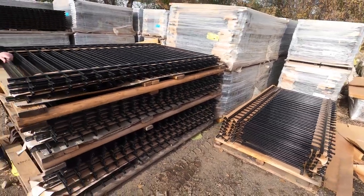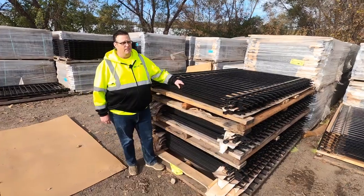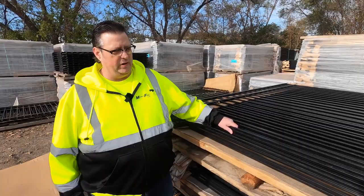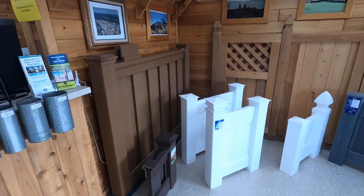This is where we stage our ornamental iron product. As you can see, we have some inventory here, and what we do is we order this up for every application by the application itself, ready to be installed by our installers at your location.